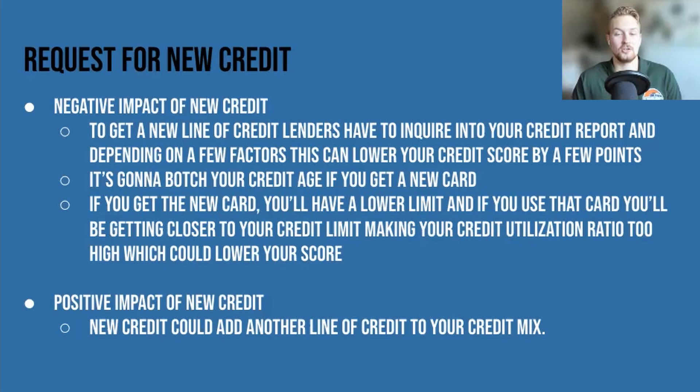A side note: checking your credit report won't affect your credit score, as long as you order your credit report directly from the credit reporting agency or through an organization authorized to provide credit reports to consumers, such as myFICO or Credit Karma.